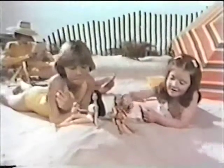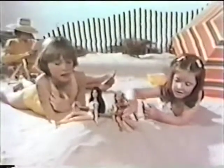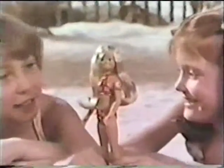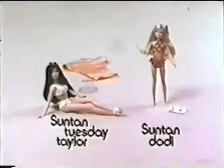Suntan, Suntan Dodie. Imagine Tuesday is talking to her sister, Suntan Dodie. When you put Suntan Dodie in the sun, her skin turns tan in about a minute. Now she's tan — look at the pretty Suntan Doodle. When you take Dodie and Tuesday out of the light, their fair skin comes back in a few hours. Then you can try another doodle. Suntan Dodie with Suntan Doodles and Suntan Tuesday Taylor are each sold separately, by Ideal.